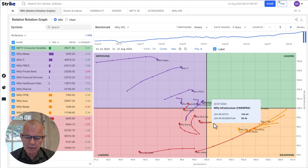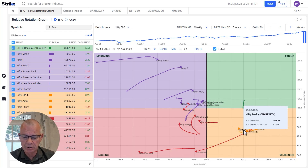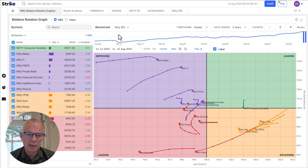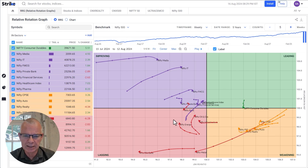Just as a reminder, everything on the right-hand side of the graph is positive. These sectors are in a relative uptrend versus the Nifty 500, which is the benchmark for this graph. Everything on the left-hand side is in a relative downtrend versus the Nifty 500.